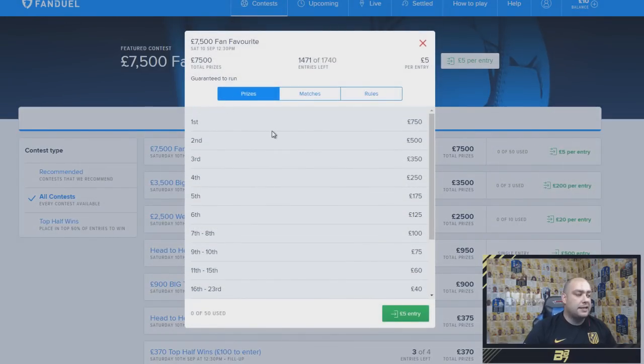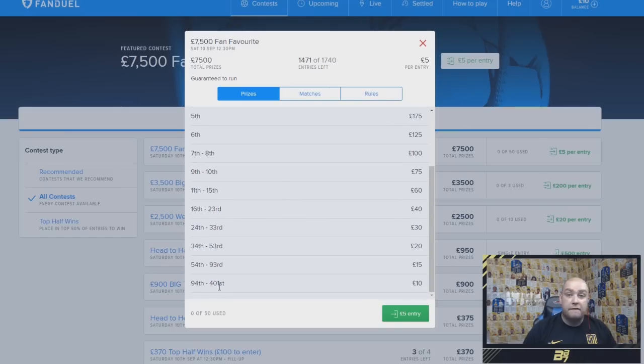The contest we're going to enter is the Fan Favourite. If we click it, you can see the prizes already — first place gets £750. There are a few entries left and, even if you finish 401st, you're going to get your £10 back. If you finish after that and you used the sign-up code B87, you will make your money back on your first contest only.